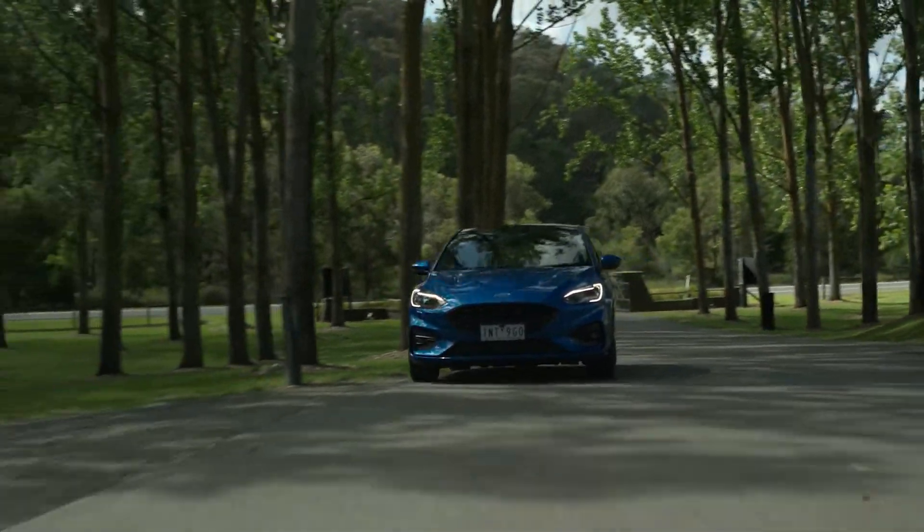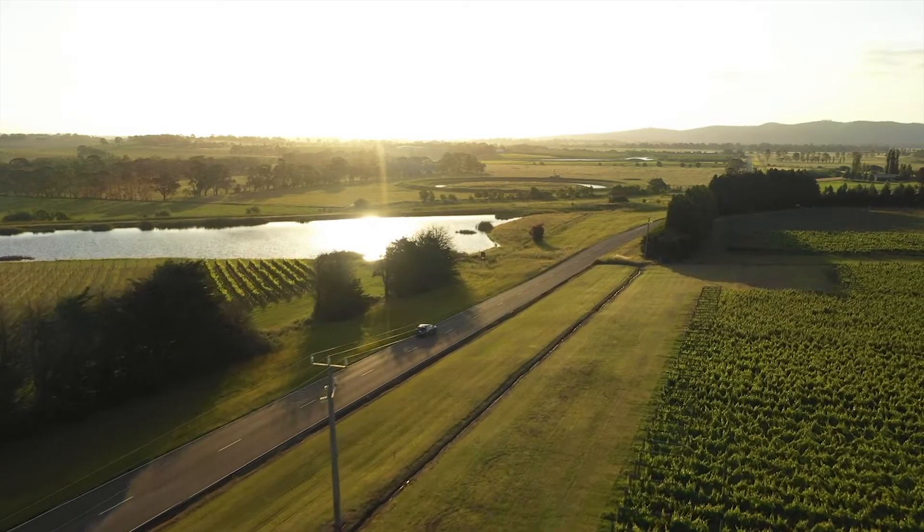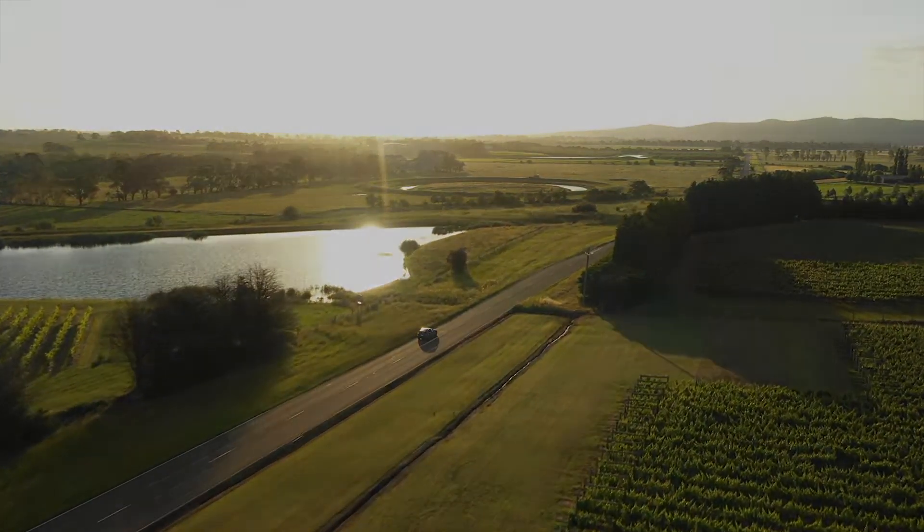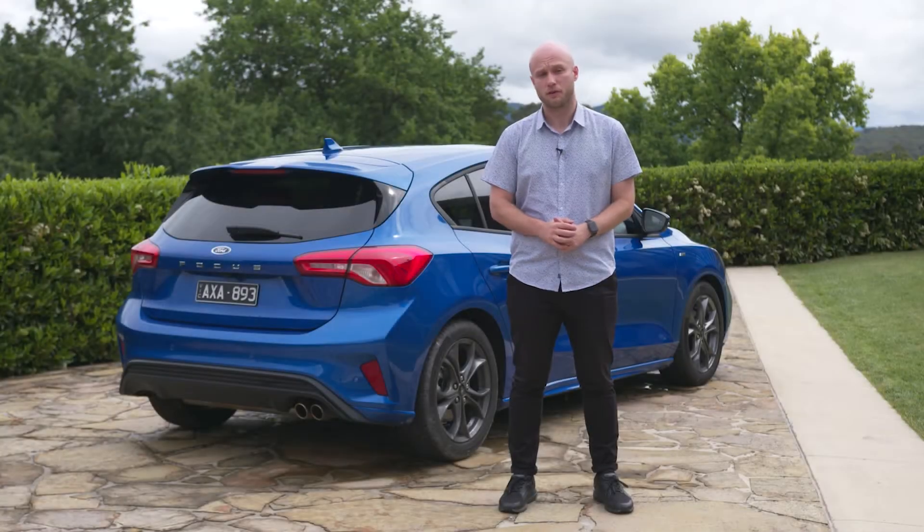The new Focus, even in its most vanilla of forms, is really good. In fact, the bones are there for something really great. We can't wait to see what its future holds. For our full written review, plus coverage from the Focus's national media launch, head to goauto.com.au.